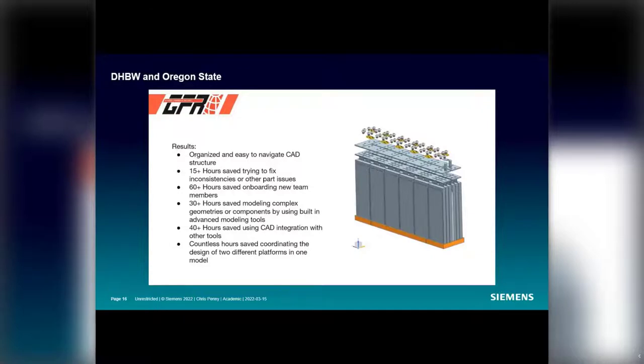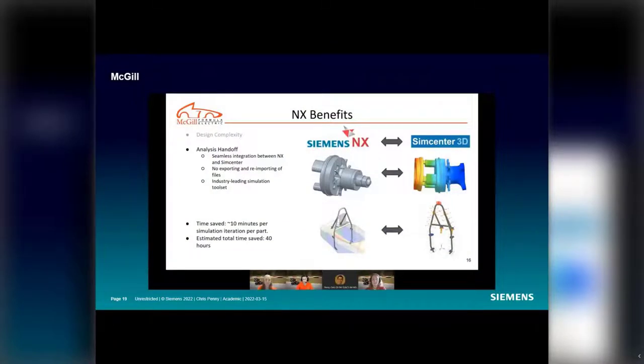NX has saved countless hours coordinating international design work regarding platform compatibility within one CAD model. Moving into FEA: the analyst handoff is something that really helps with mechanical part design. The seamless integration between NX and SimCenter allows us to transfer parts very quickly from the CAD environment to the finite element modeling environment and then to the simulation environment. We estimate this saves about 10 minutes per iteration compared to exporting to an intermediate format like STEP or parasolid into another software — totaling about 40 hours saved per design cycle.